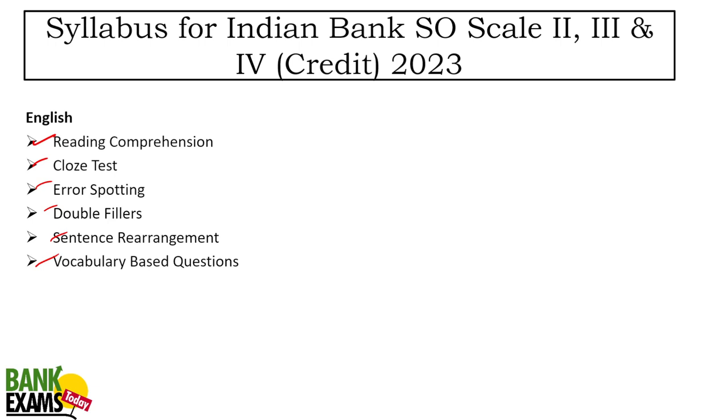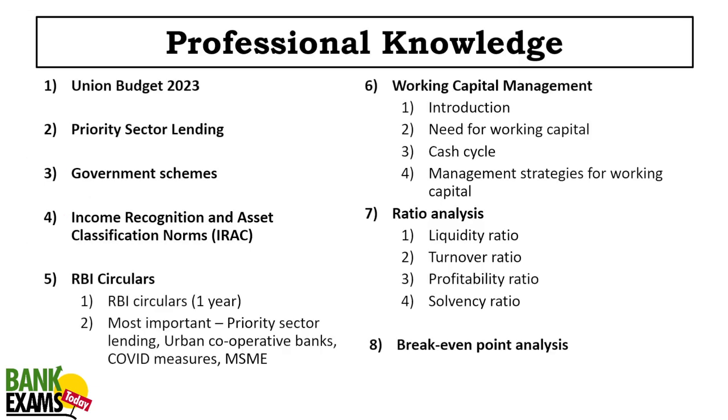For Professional Knowledge, you should start with the Union Budget — I have already shared a complete video with quizzes. Then priority sector lending, government schemes related to banking, and very important banking, finance and insurance-related government schemes. IRAC norms — Income Recognition and Asset Classification norms — are very important for the Credit Manager exam. RBI circulars from the last one year are also very important.